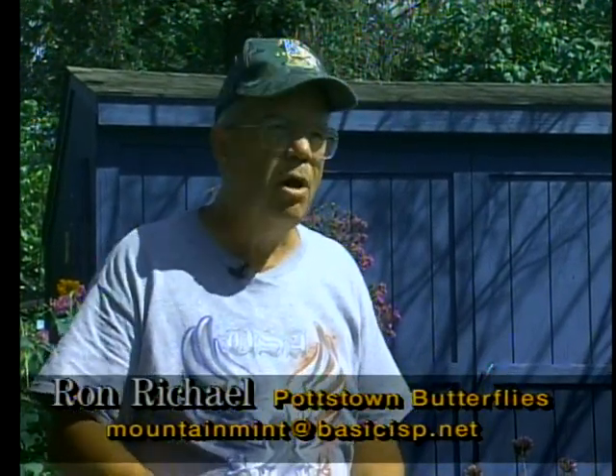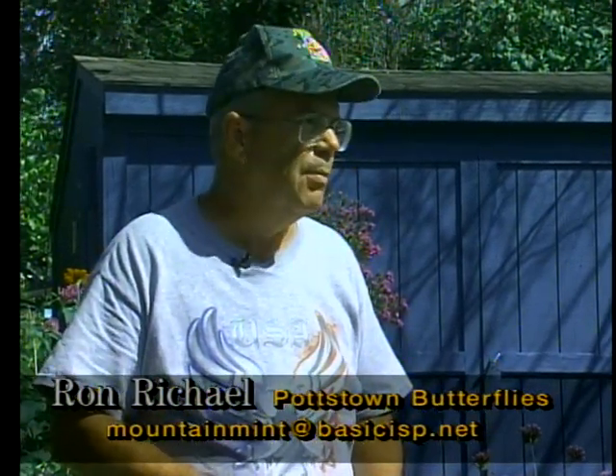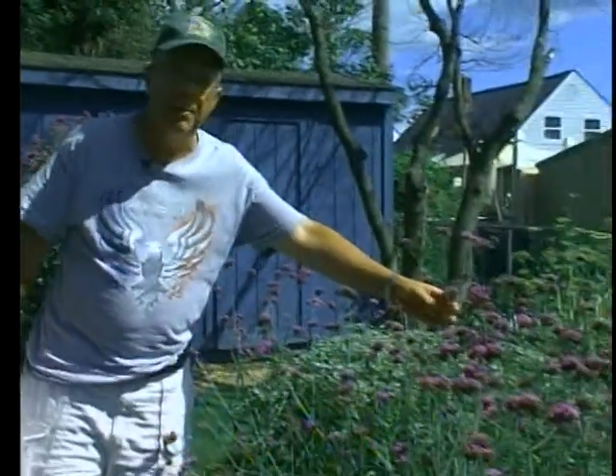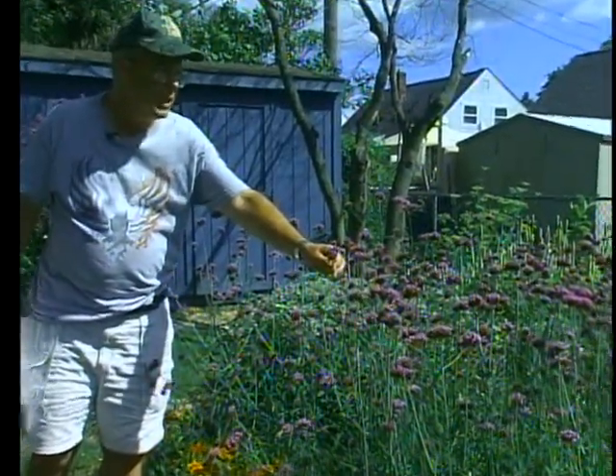I just checked the temperature — it's 82 degrees. The ideal temperature for butterflies in full sun is 85 degrees. They're cold-blooded so they need warmth to be able to fly. A butterfly can fly at approximately 70 degrees; monarchs can fly at 65 degrees sometimes a little lower. But almost all other butterflies need nice warm temperatures.